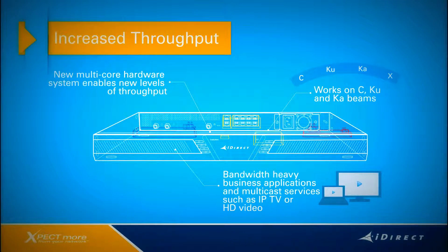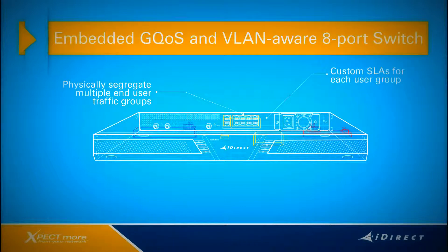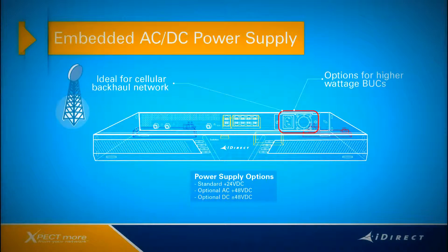The second feature on the X7 is embedded group QoS and a VLAN-aware 8-port switch. You can physically segregate multiple end-user traffic groups based on VLAN tags and customize SLAs for each unique user group. The third key feature of the X7 is the choice of an embedded AC or DC power supply. Some configurations can even power up to a 16-watt BUC. This is very relevant for cellular backhaul networks where an embedded negative 48-volt DC power supply is ideal for telco equipment in a large 3G and/or 4G network.